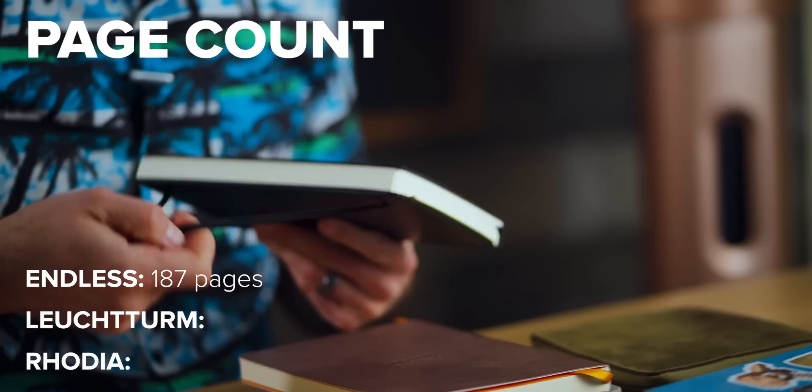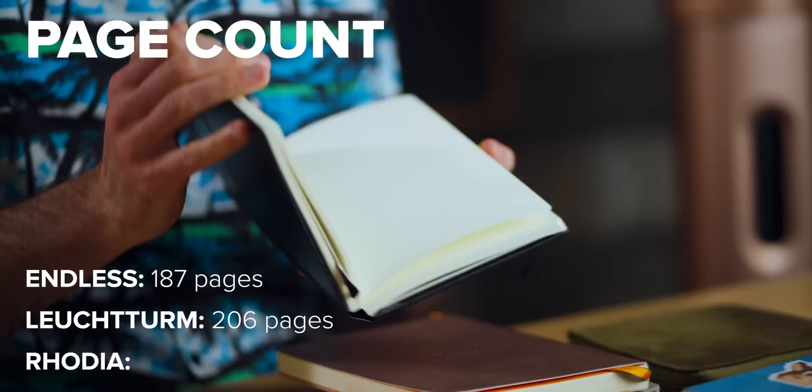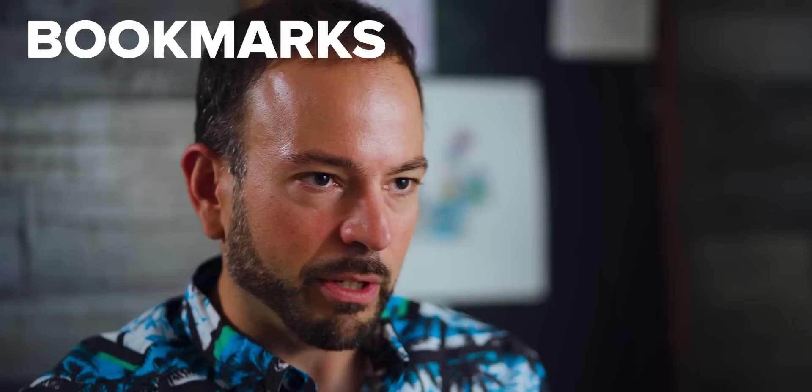Although all these notebooks come with dotted pages, each one has a different page count. The Endless has 187 dot grid pages, the Leuchtturm comes in at 206 dot grid pages — and they're all numbered — and the Rhodia has 224 dot grid pages.